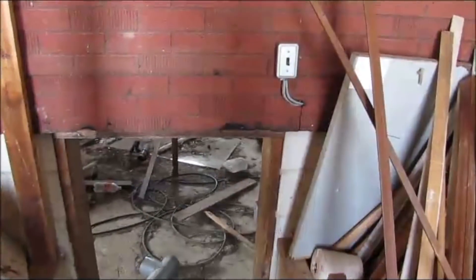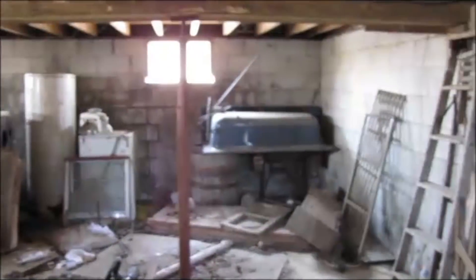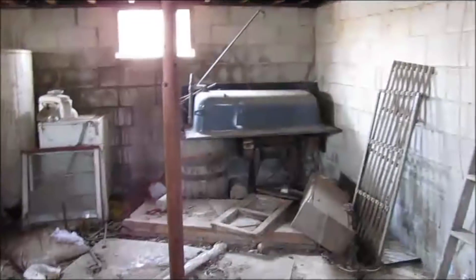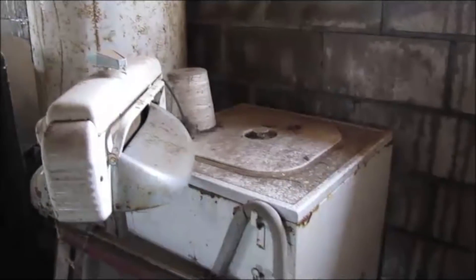It doesn't look like we'll need a flashlight down here, and it's concrete stairs. Probably won't be too much to it as it's just a small house. Nice breeze. There's an old wringer washer — still in good shape, just needs to be cleaned up. And a little water heater.